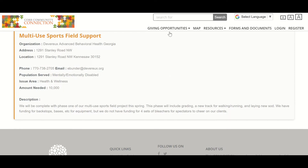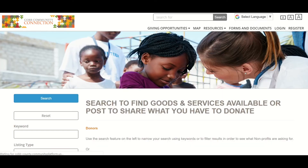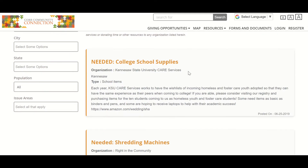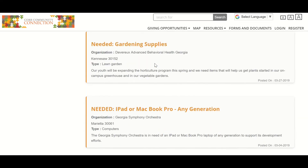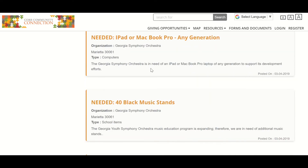Same thing for goods and services — if there are goods and services needed, you have the ability to post them here. For example, we've got college school supplies that are needed by KSU Cares. Just imagine, if you want to help an organization, being able to go into Cobb Community Connection and see these needs.